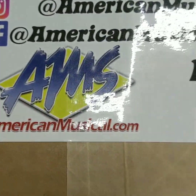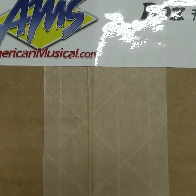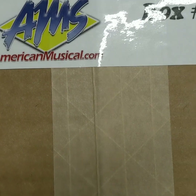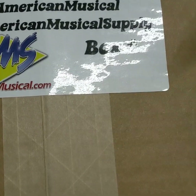Alright, we have the American Musical Supply Mystery Box. If you miss this promotion, hopefully they do it again. Fifty bucks, and I got this box, and it has cool stuff in it. So let's pop this open.